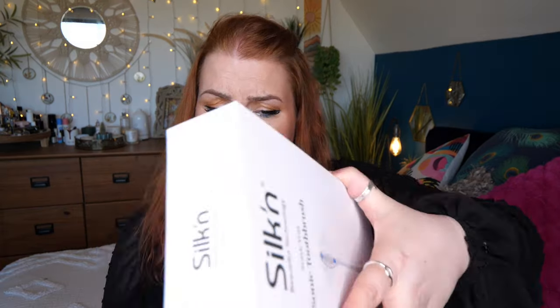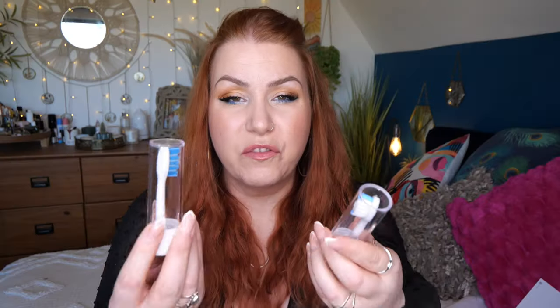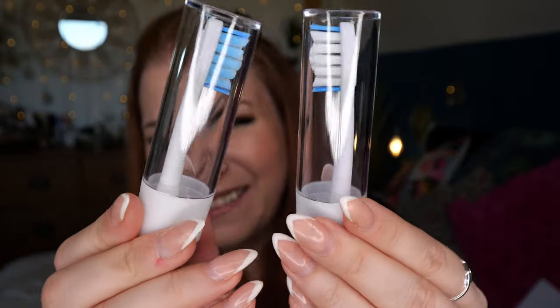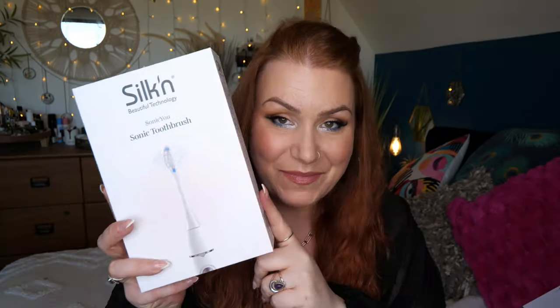It has a two-minute auto shut-off timer and 30-second intervals — I'm thinking that means your teeth in quarters, 30 seconds each. There are three treatment settings: sensitive, clean, and white. And there are two brush heads. I thought £38 was a bargain — really chuffed with that. If any of you own one of these, let me know what you think. I'm going to get one for my mum as well. She has some mobility problems and I think this would really help her. Really, really happy with that.